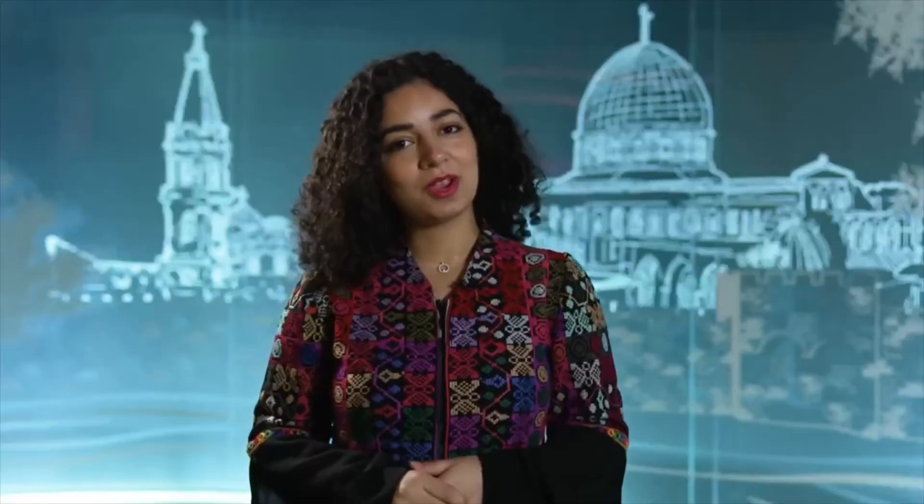Come to Expo 2020 Dubai, specifically come to the Palestinian pavilion — we're sure you'll leave with a smile on your face. Happy New Year and Merry Christmas from the Palestinian pavilion. We hope you have a great year ahead and a very lovely Christmas.